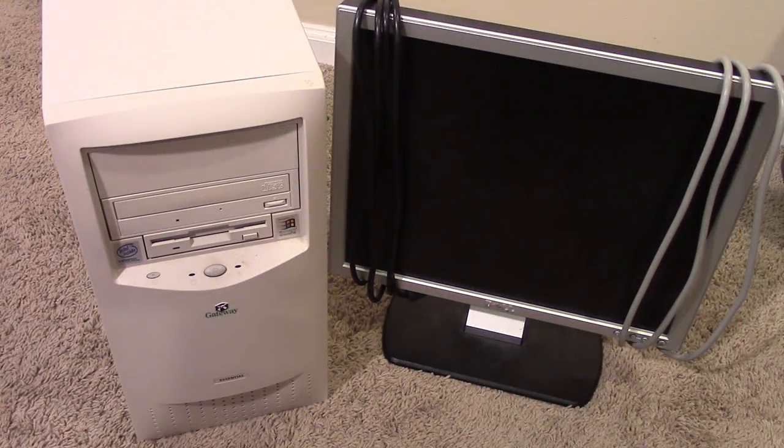Hello everybody and welcome back to another video here on the channel. Today we're going to be going back to the $5 Windows 98 PC right here. This was a computer that I got for $5 at one of my local thrift stores almost a year ago — I picked it up in July 2016, and it is May 2017 right now, so about 9 or 10 months ago. I've done a couple of different videos on this machine.